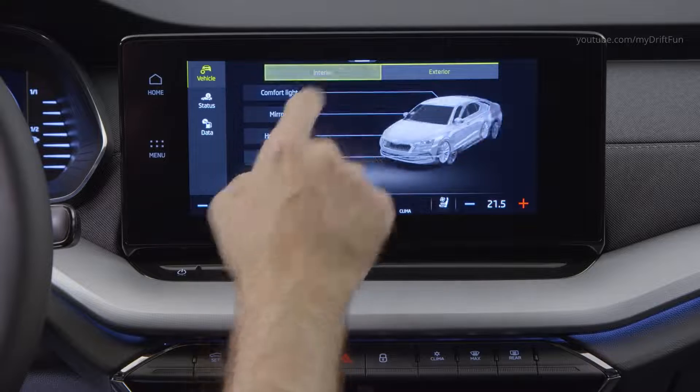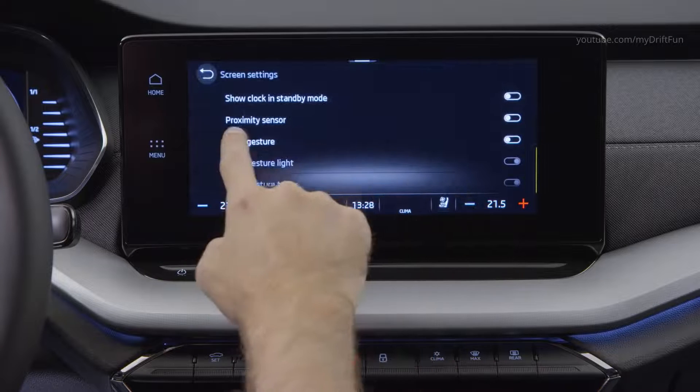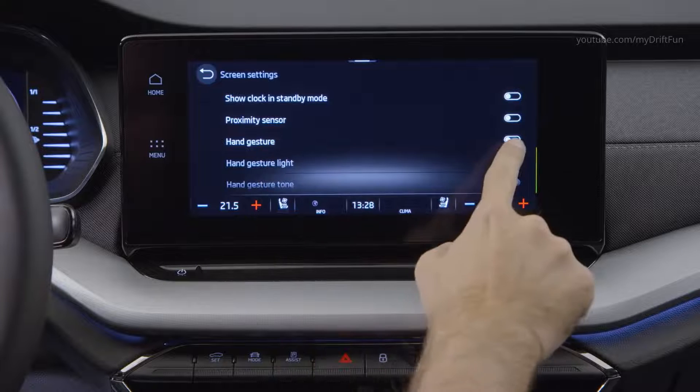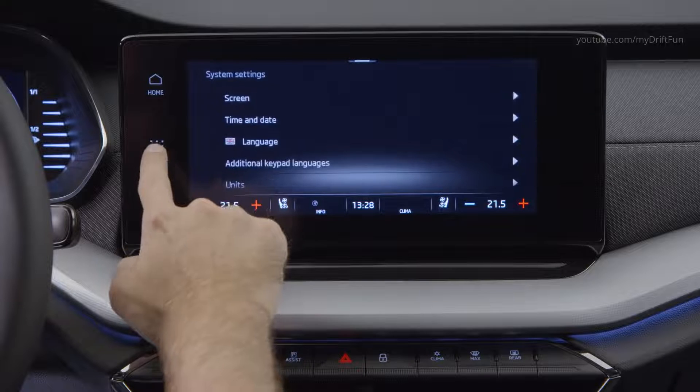The optional head-up display is another first for a Skoda. It projects the most important information such as speed, navigation, detected traffic signs and activated driver assistance systems directly onto the optionally heated windscreen.